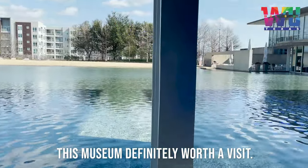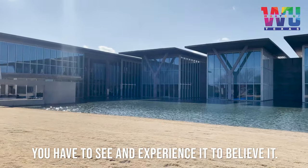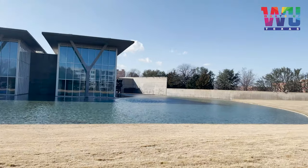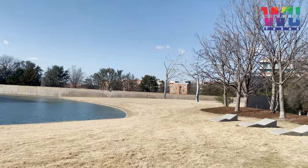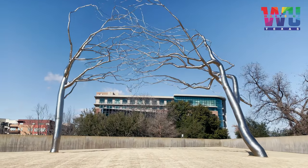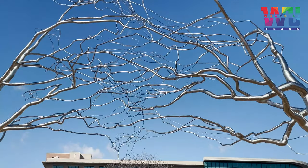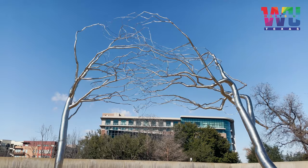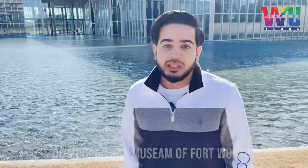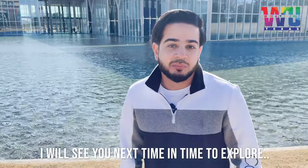This museum is definitely worth a visit. You have to see and experience it to believe it. So Texas, I hope you enjoyed the trip with me of Modern Art Museum of Fort Worth. I will see you next time in Time to Explore, goodbye.